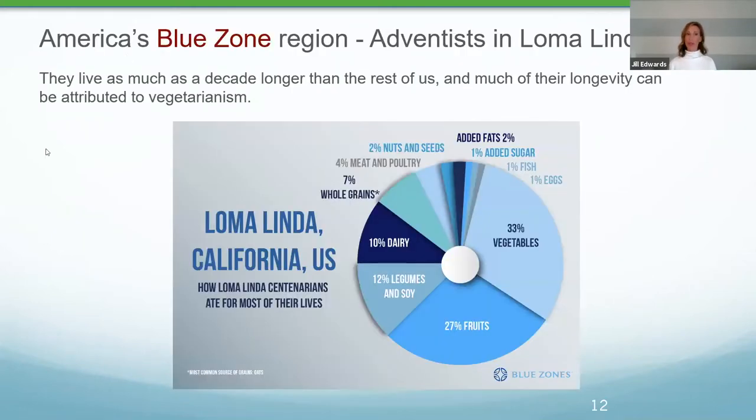America's Blue Zone is in Loma Linda, California — the Seventh-day Adventists — who live about a decade longer than the rest of Americans. Much of their longevity can be attributed to their vegetarianism. Their diet is built around vegetables, fruit, and legumes, with very little dairy, some whole grains mostly from oats, just a little bit of meat — equivalent to one serving every 10 days, about the size of a deck of cards — plus nuts and seeds, very little processed food, fish, or eggs.